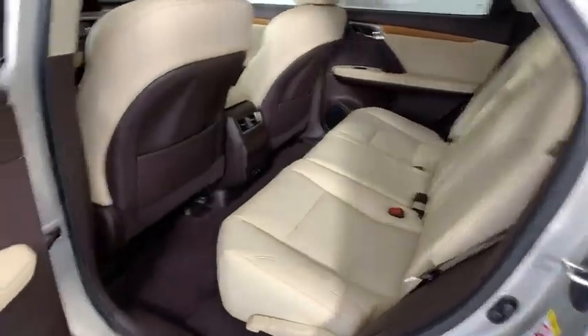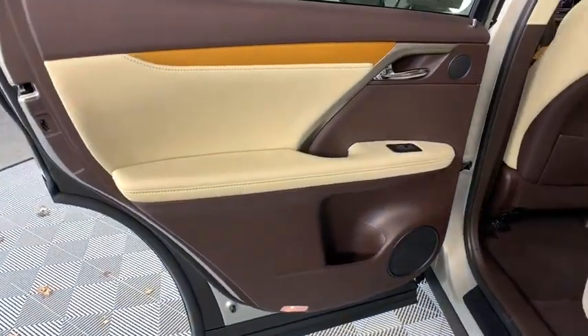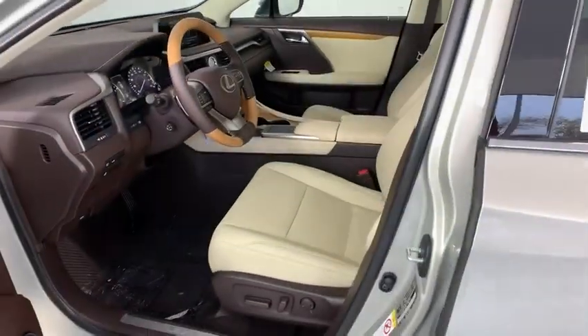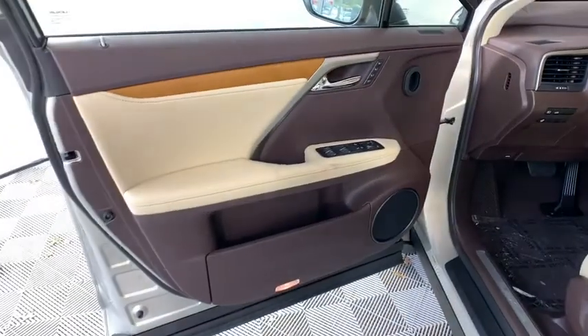Lane departure warning, anti-lock braking system, leather-wrapped steering wheel, Bluetooth, adjustable steering wheel, power steering, cruise control, auto-dimming rear-view mirror, four-wheel disc brakes, keyless start, floor mats.